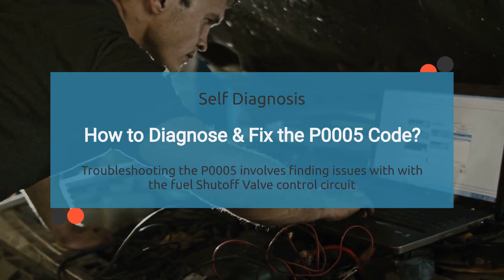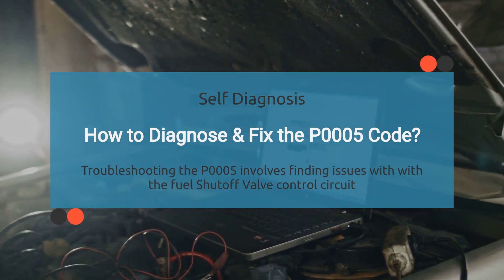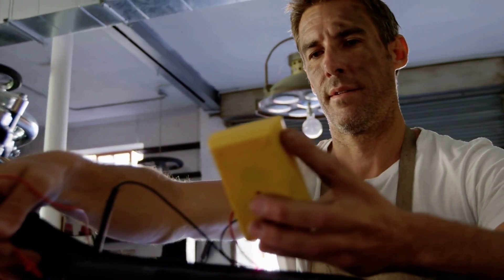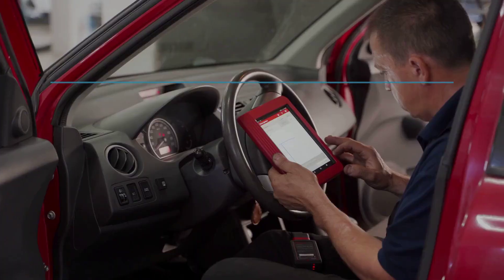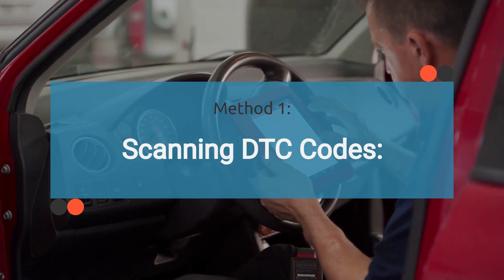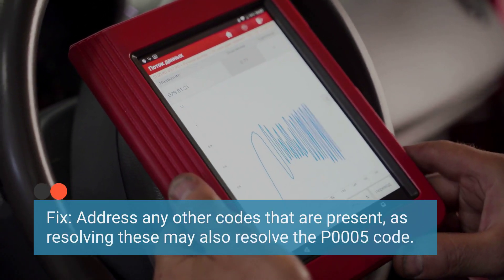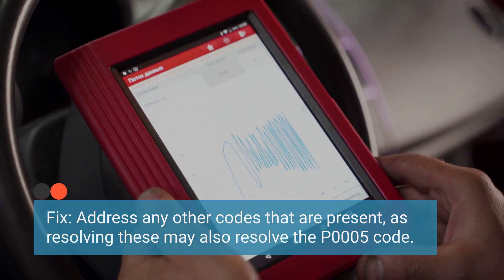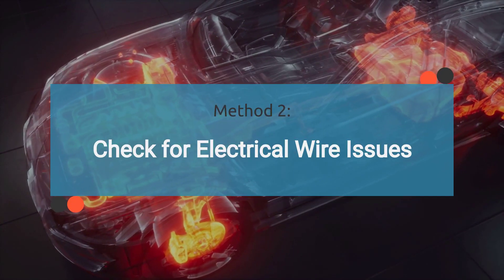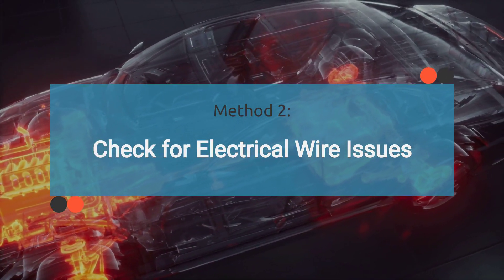Now, how do you diagnose and fix the P0005 code? When it comes to diagnosing and fixing P0005, it's all about pinpointing issues with the fuel shutoff valve control circuit. Diagnosing the P0005 code typically requires specialized diagnostic tools and equipment. However, there are some methods you can try yourself. The first method is looking for any additional diagnostic trouble codes that may be present, as these could provide clues about related issues. To fix this, address any other codes that are present, as resolving these may also resolve the P0005 code. Method 2 is to check for electrical wire issues. Inspect the electrical wiring related to the fuel shutoff valve for any signs of damage, such as frayed wires, loose connections, or corroded terminals.